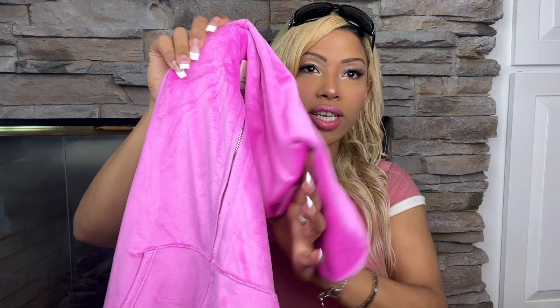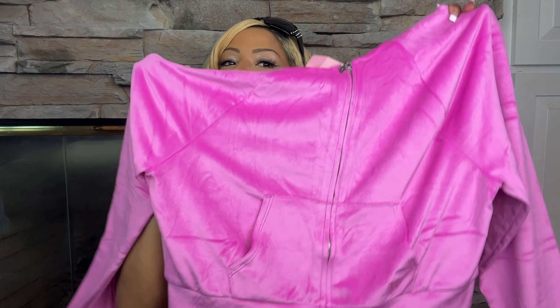Hi there, I'm Claudia. Today I'm gonna do a small Victoria's Secret haul. I got a couple of items and I wanted to show you guys what I got. The first thing I got is this Victoria's Secret sweater — beautiful sweater.